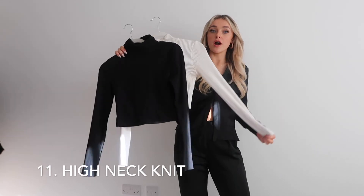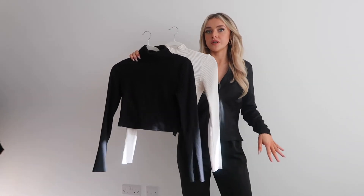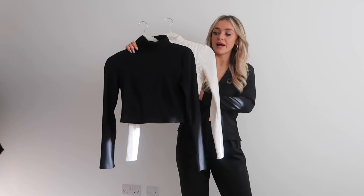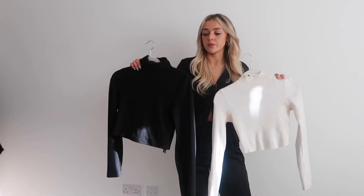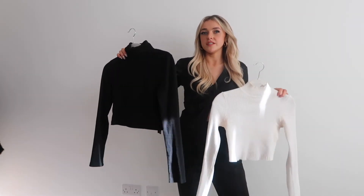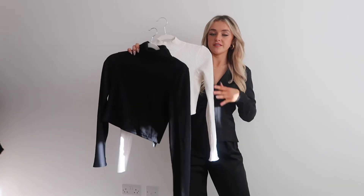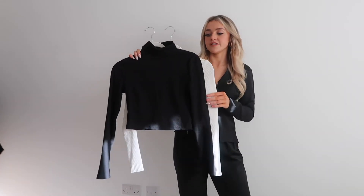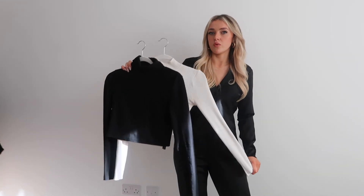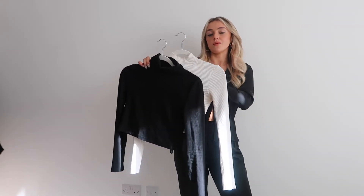Finally, cropped high neck long sleeve tops - these are so handy. I wear them all the time inside everything during winter and they're really easy to match with anything. They're definitely my most worn tops for winter. I got this one from Boohoo - I like that it's cropped because it has a bit of skin showing. This one is from Misguided and I need to get another because it's always in the wash - I wear it every second day.